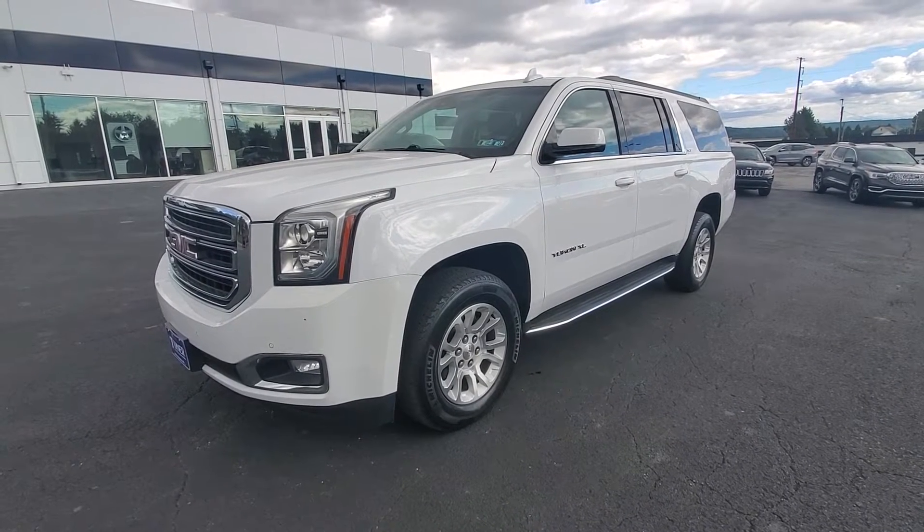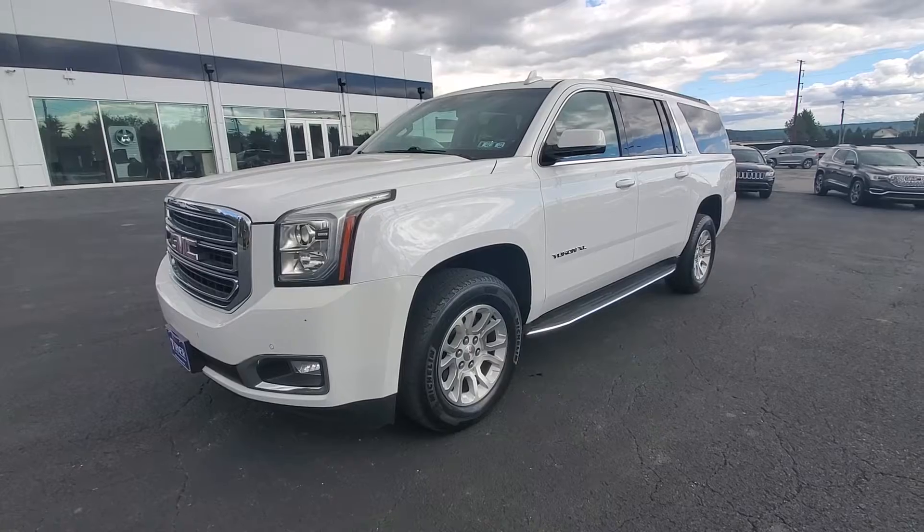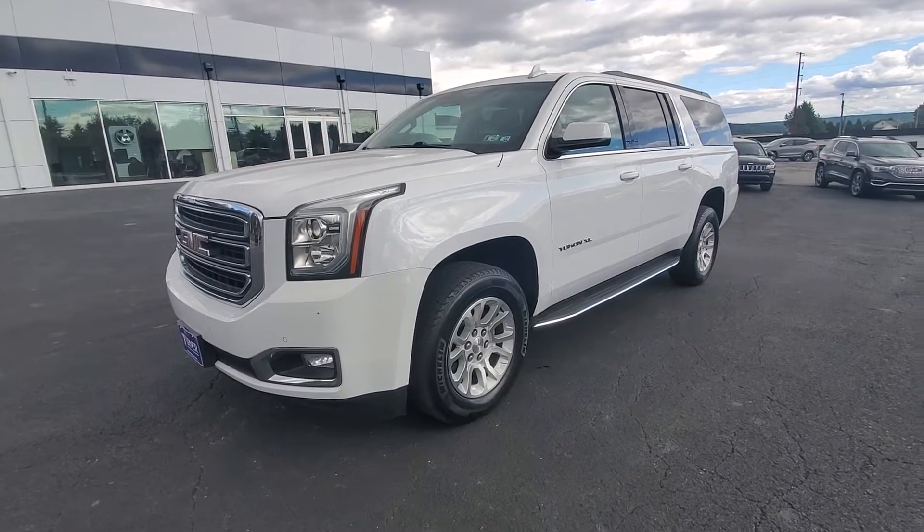What's going on guys, this is Drew from Turner Buick GMC in New Holland. Today I'm going to be showing you around this 2019 GMC Yukon XL SLT.